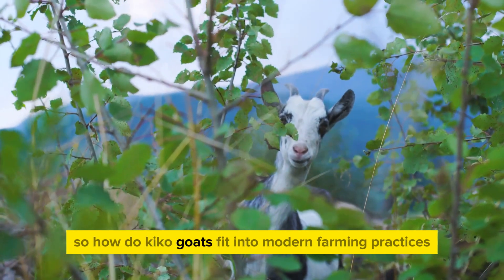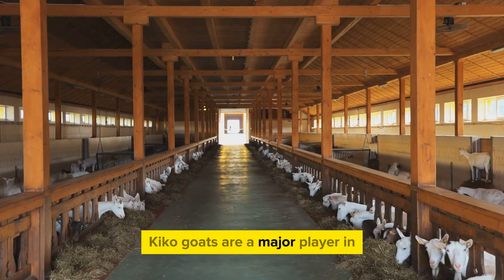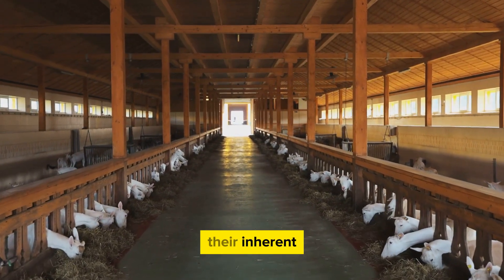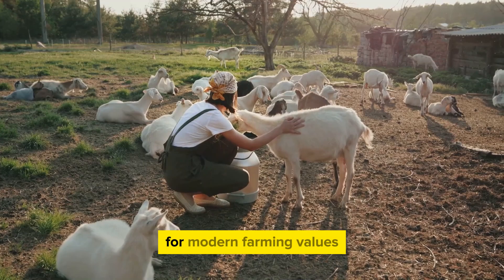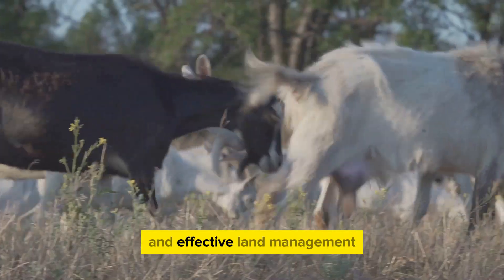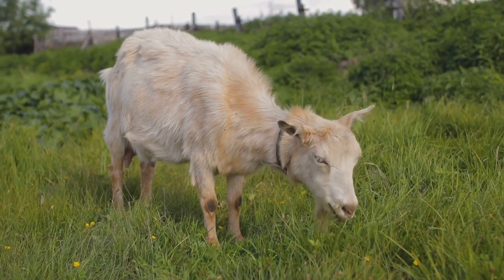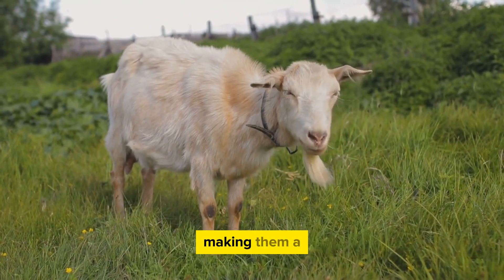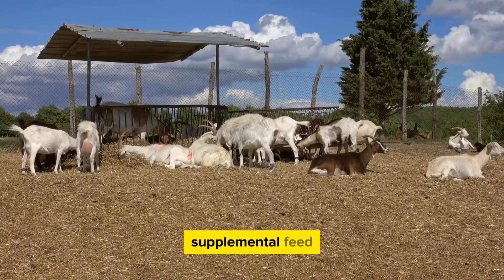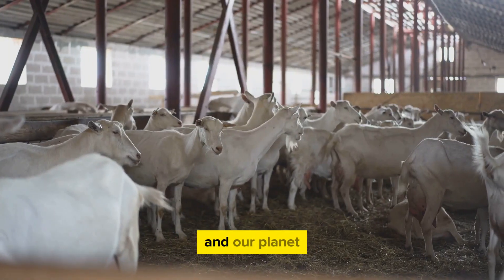So how do Kiko goats fit into modern farming practices? Kiko goats are a major player in the contemporary agricultural scene. Their inherent characteristics make them a perfect fit for modern farming values, which prioritize sustainability, productivity, and effective land management. When we talk about sustainable farming, Kiko goats are a textbook example. These hardy animals require minimal intervention, making them a low-input breed — less reliance on veterinary services, less expenditure on supplemental feed, and overall a smaller carbon footprint. It's a win-win situation for both the farmer and the planet.